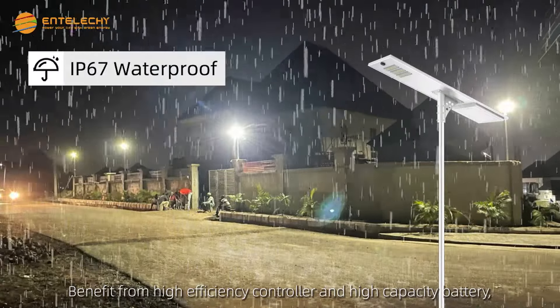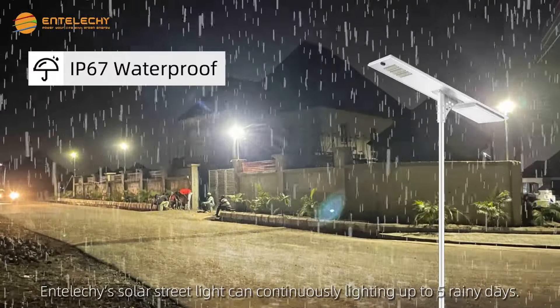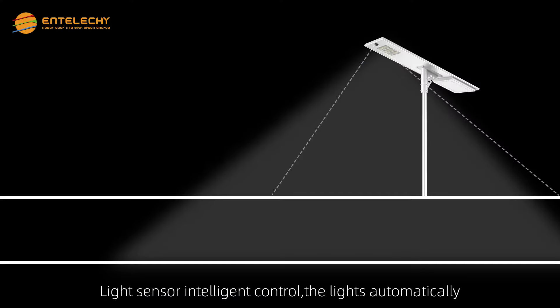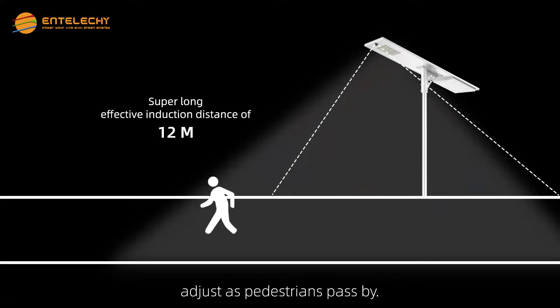Benefiting from a high-efficiency controller and high-capacity battery, Entolishi solar street lights can continuously light up to 5 rainy days. Light sensor intelligent control means the lights automatically adjust as pedestrians pass by.